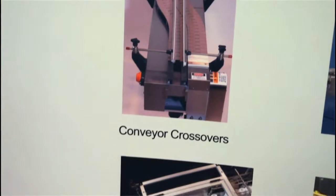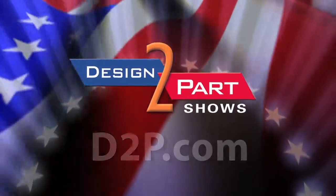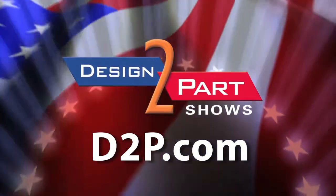Please give us a call if you need any kind of system integration, custom design, or implementation in your facility. See us and other quality suppliers at d2p.com.